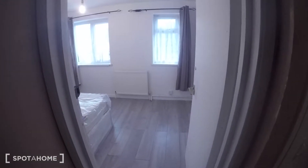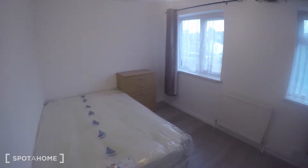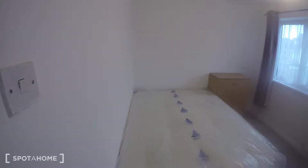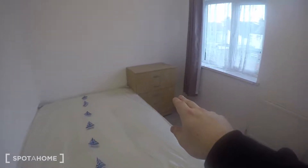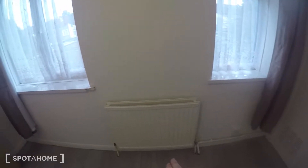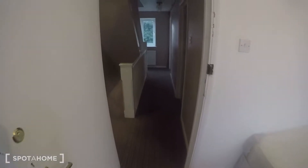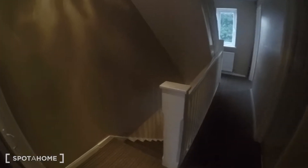And this is bedroom number four — another large one. It's got a double bed, a chest of drawers, two windows looking out into the garden, and a heater underneath. There's also some built-in storage cupboards here, and just another closet in here.